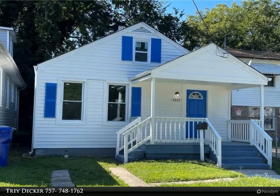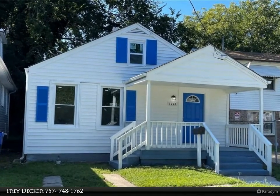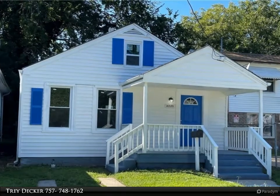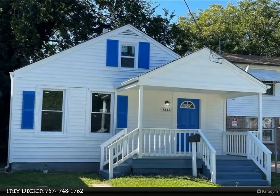This Berkshire Hathaway Home Services Towne Realty property video is presented by Trey Decker. Beautiful bungalow located in central Norfolk's Fairmount Park community. This three-bedroom, two full bathroom home has been recently remodeled, including brand new LVP flooring throughout.